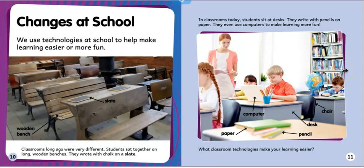Here's a slate. Here's a wooden bench. In classrooms today, students sit at desks. They write with pencils on paper. They even use computers to make learning more fun. Computer, paper, desk, pencil — what classroom technologies make your learning easier?